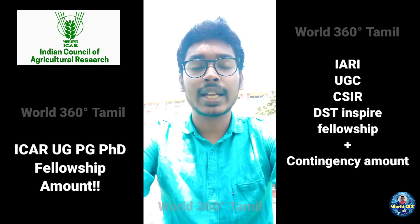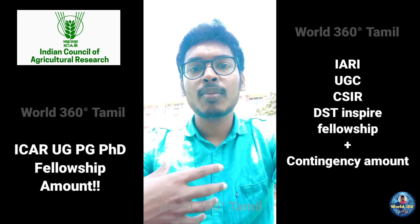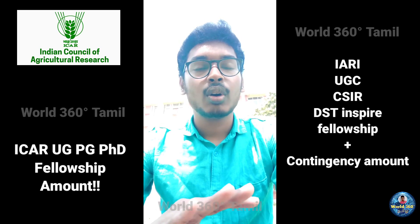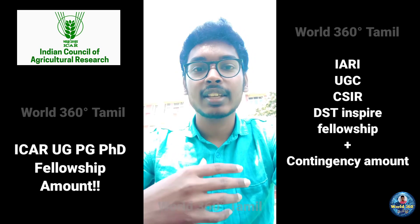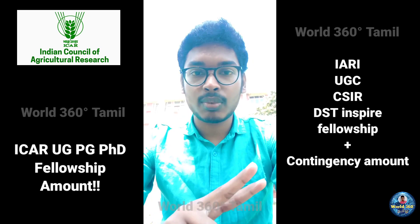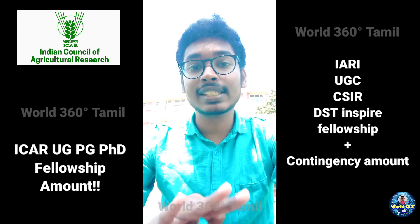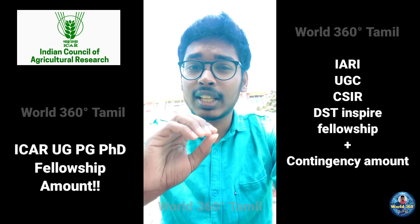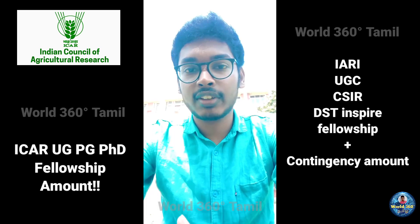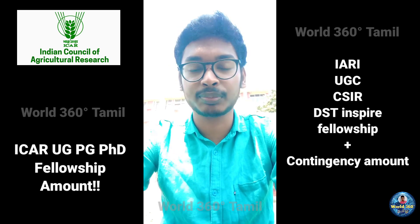The contingency amount for ICAR PhD students is ₹10,000 per year, and for IARI fellowship students also ₹10,000 per year. One important rule for ICAR SRF members (top 15 rankers): for the first two years they get ₹37,000 per month, and from the third year onwards they get ₹42,000 per month. The fellowship duration is three years only. So for three years: first two years ₹37,000, and the last year ₹42,000. For IARI scholarship, you will get ₹31,000 per month for all three years.